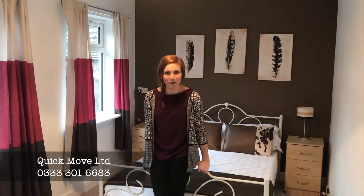This is another of the lovely double rooms we've got available. So if you're interested in this or any of the other properties we have available, give us a call today on 0333 301 6683.